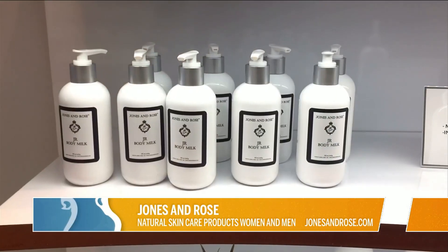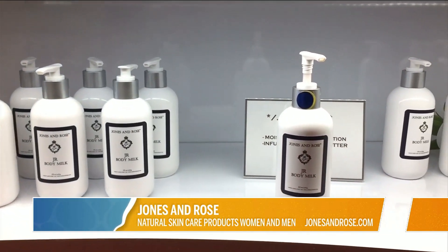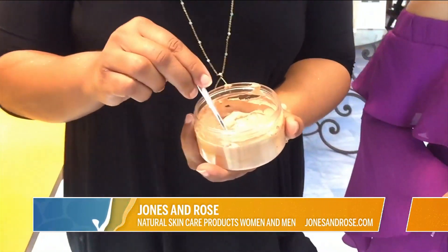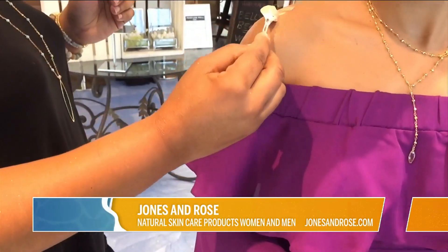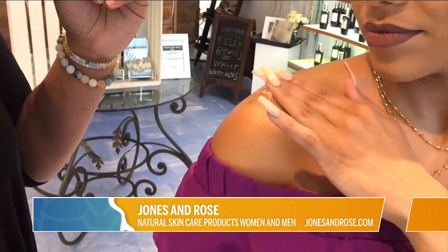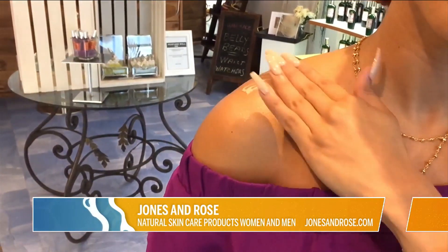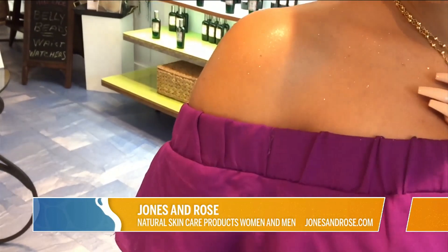Kristi breaks down some of the more popular experientials that Jones & Rose offers. The shimmer is really great for the spring because it's just going to bring out your glow. So if you're on the beach or out and about, when that light hits you, it's going to give you a nice shimmer in the sunlight or even when it's a little darker. It really highlights and accents the skin, so regardless of what you're wearing, your skin will look good.